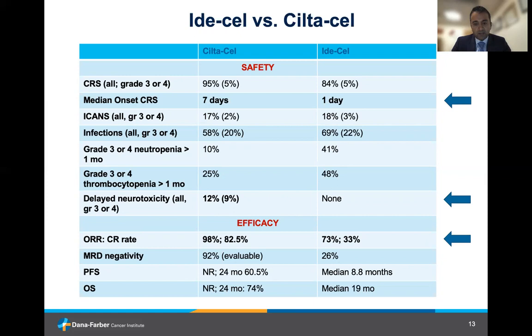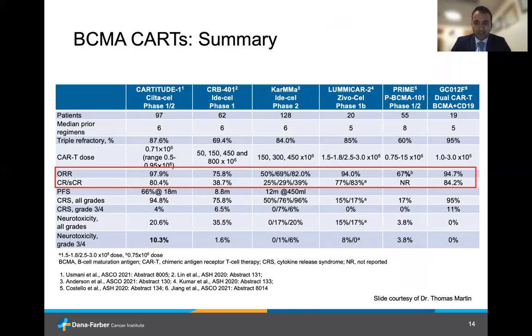In terms of responses, the Siltacel response rate seems to be higher and the CR rate substantially greater compared to Idacel. The PFS was 8.8 months with Idacel, and it's at 24 months with 60.5% with Siltacel. These are just two examples of products that are either available or will be shortly available in the clinic, and there are several other CAR T products currently under investigation.